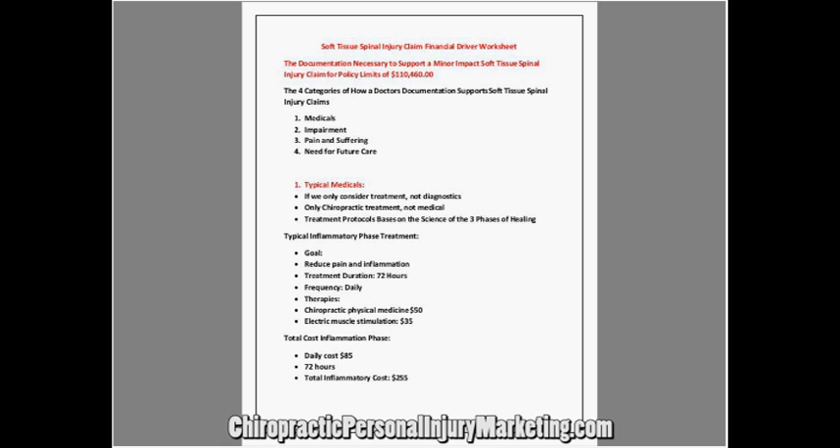I took that case with two medical doctors against me and used the exact formula and documentation that we teach. I used educational sales to sell the attorney — this attorney had nothing and wasn't using chiropractors; he didn't know what chiropractors could or couldn't do. Advertising would not have worked because he wasn't looking for a chiropractor. My educational sales sold him, my documentation documented the case, and then we went in front of a jury because they were offering nothing.